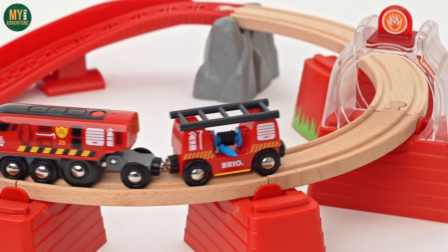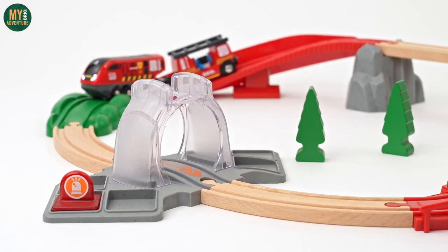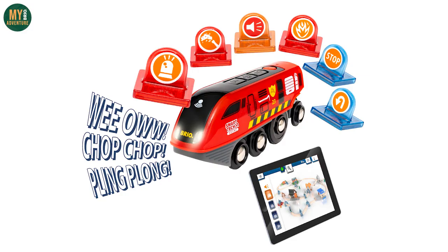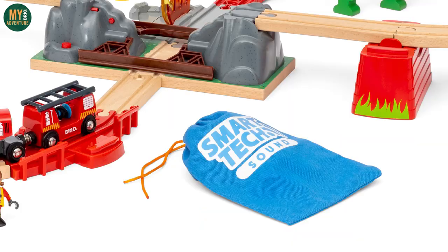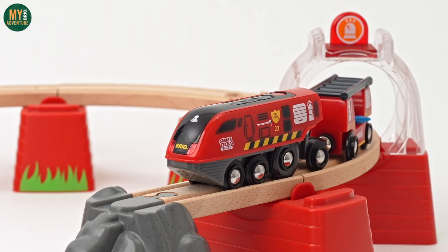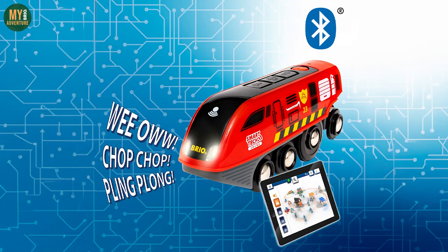It would seem that Brio are moving away from their traditional colored Smart Tech action tunnels — where each tunnel interacts with the train in a different way — in favor of interchangeable pieces that slide on top of clear tunnels. You get seven of these pieces included in the set, along with a track piece to place them when not in use and a bag for safekeeping. The train will interact with them without the need for the tunnel itself.